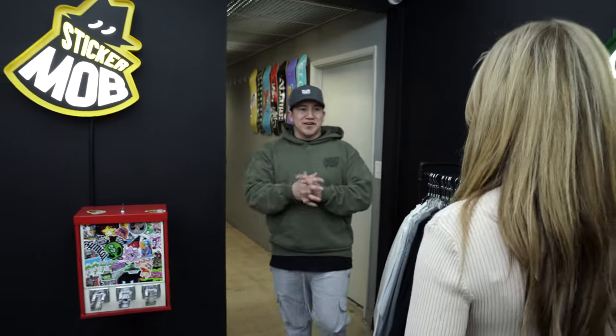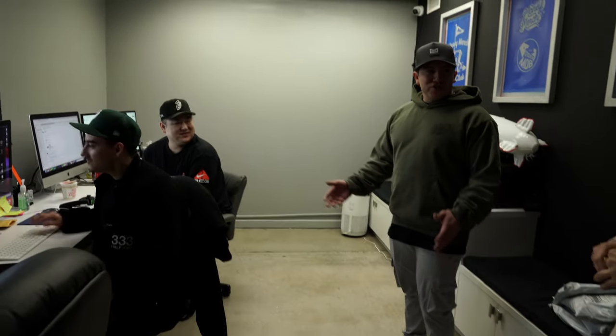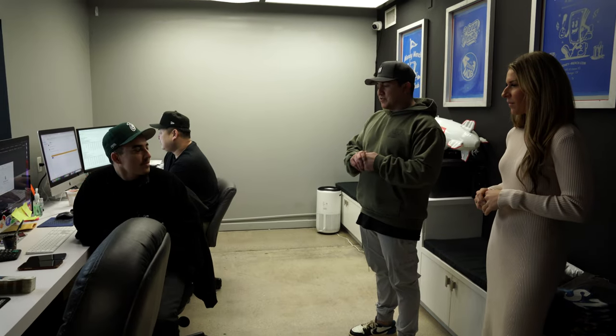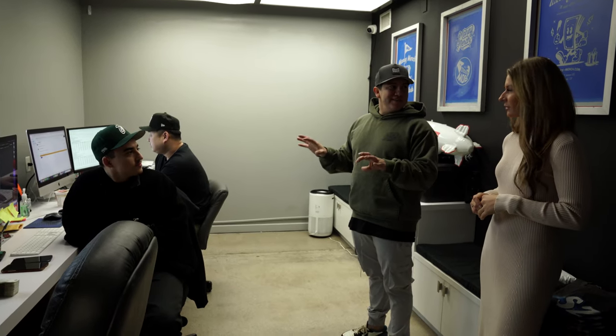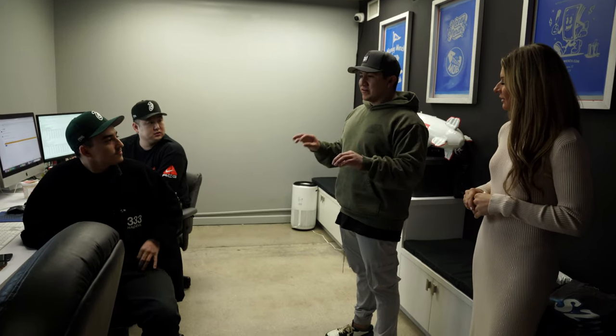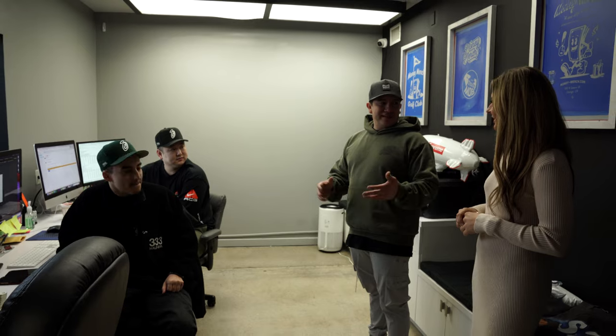Over in our sales office we have Rico and Andy — they're in charge of all the intakes and customer service. We have another sales rep here as well. They're the front line, so whatever's coming in, they're making sure everything is meticulous and detailed so that when it goes to production, everything is exactly as the client expects it to be.